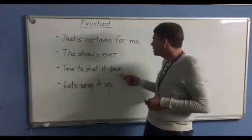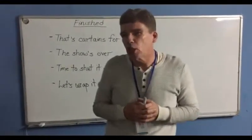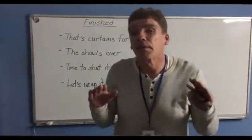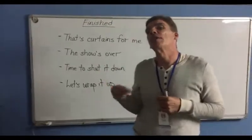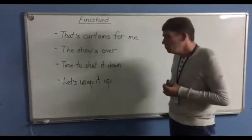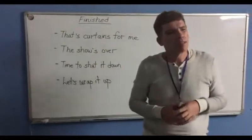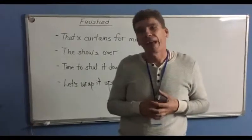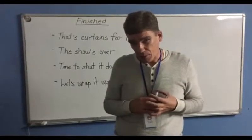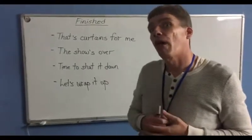How about time to shut it down? Well, shutting something down — I think of turning off a machine. If it's time to turn off the machine, in a way it's time to let the machine go to sleep. So time to shut it down is another way of saying time to finish, time to end it. And my last example: let's wrap it up. Wrapping something up is very common for English speakers — if it's time to wrap it up, that means let's go, time to finish, we're out of here.